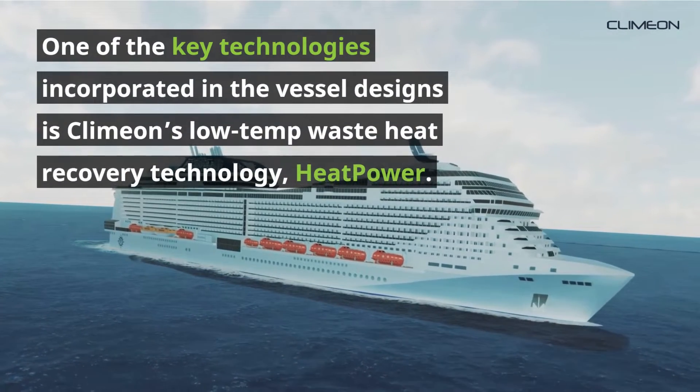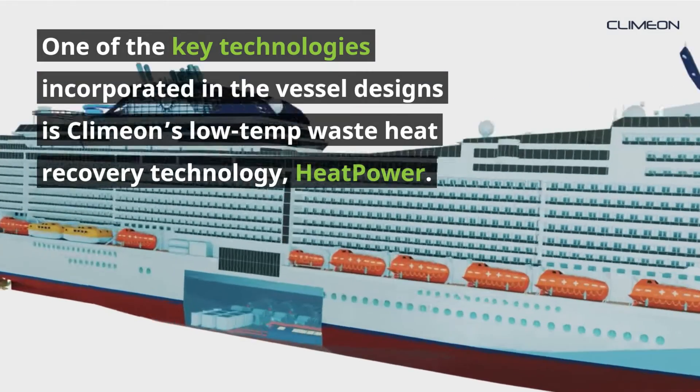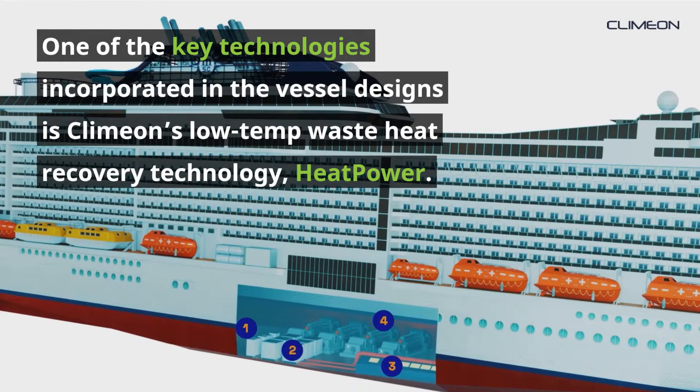One of the key technologies incorporated in the vessel designs is Klimon's Low Temp Waste Heat Recovery Technology: Heat Power.